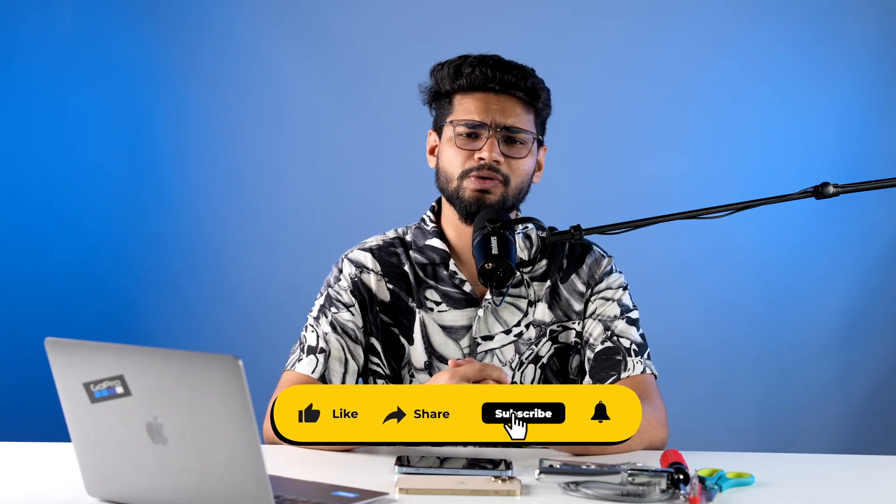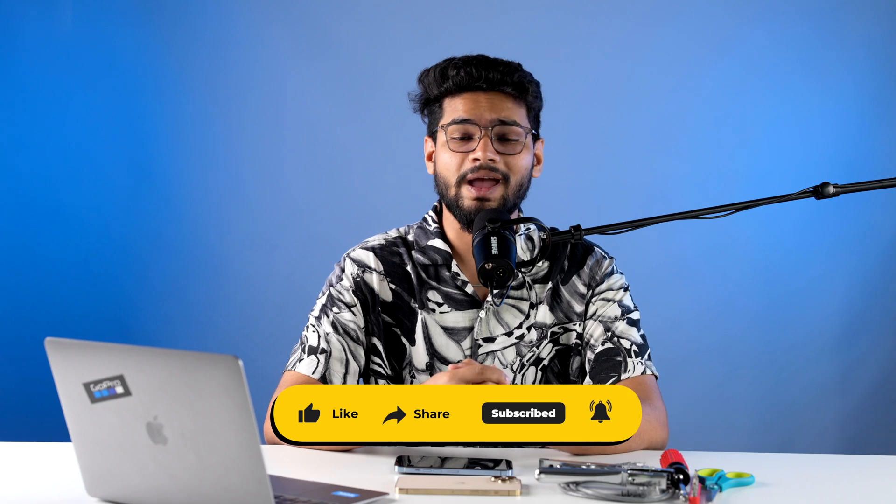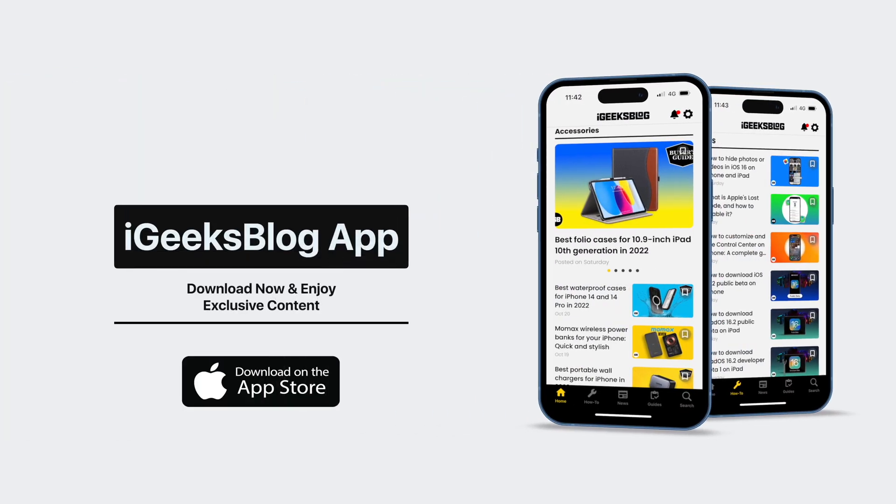So that's it for this one. Let me know your thoughts about iOS 16.2 beta 2. I'm personally fascinated about 5G and I'm willing to test it on my 14 Pro Max and 13 Pro Max. If you enjoyed this video, make sure to hit the like button, subscribe, and press the bell icon to stay updated with everything Apple. Also, if you'd like to know about everything Apple in detail, make sure you download the iGeeks Blog app from the App Store.